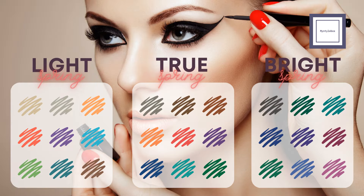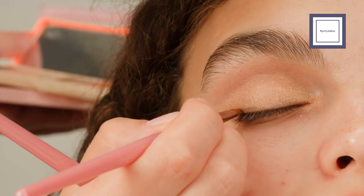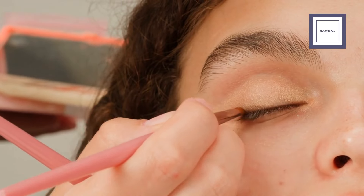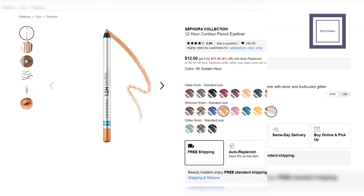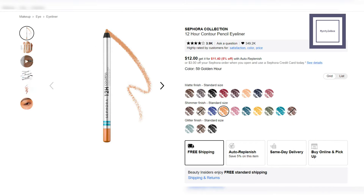Eyeliner colors typically include brown and warm gray shades, with the option to explore more colorful choices. While these hues may seem bold initially, they can enhance your sparkling eyes. Here are some eyeliner examples featuring colorful options with warm undertones. Glitter Eyeliner from Urban Decay — this water-based liquid glitter eyeliner adds sparkle and high-impact shimmer to your eye makeup looks. Pencil Eyeliner from the Sephora Collection — this collection includes a range of colorful, ultra-pigmented, waterproof pencil eyeliners with matte, shimmer, and glitter finishes.